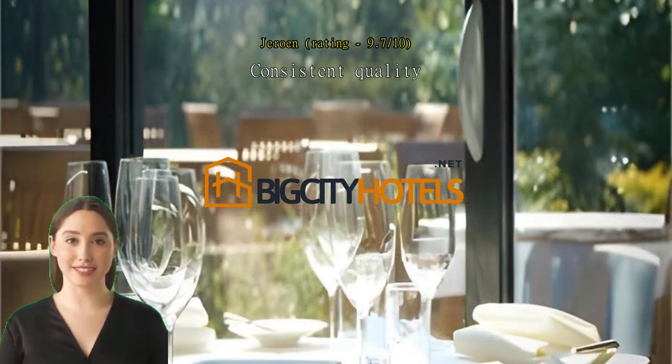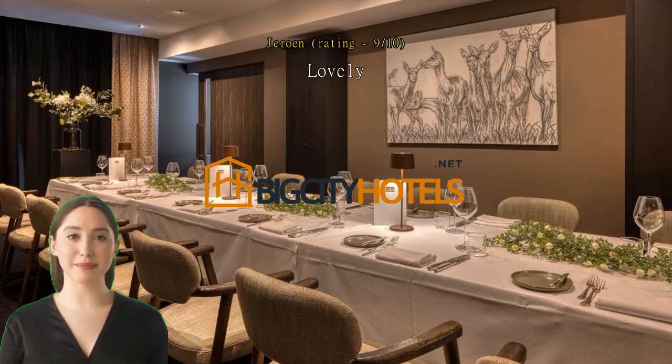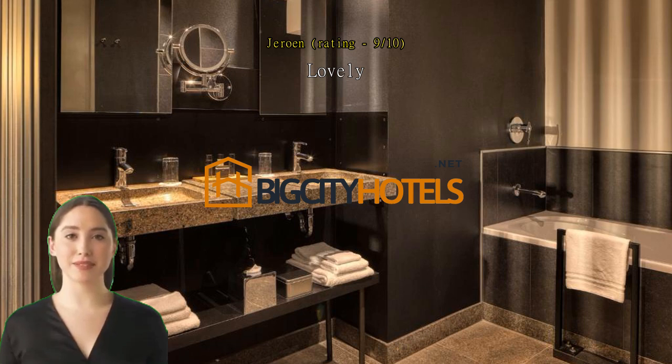Overall, loved it and will return. We stayed at the Ecoput once again and it was once again perfect. The room is nice with a comfortable bed, bathroom, and twin shower. The free minibar and fruit plate, refilled every day, are a nice little extra.